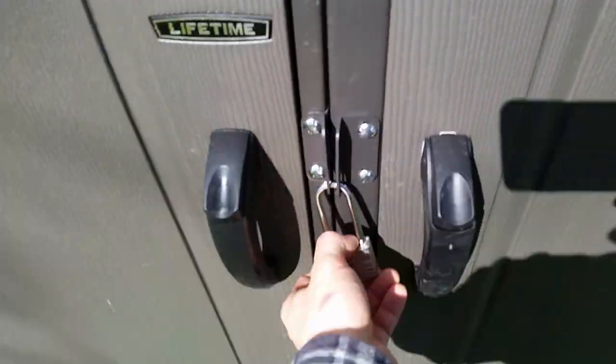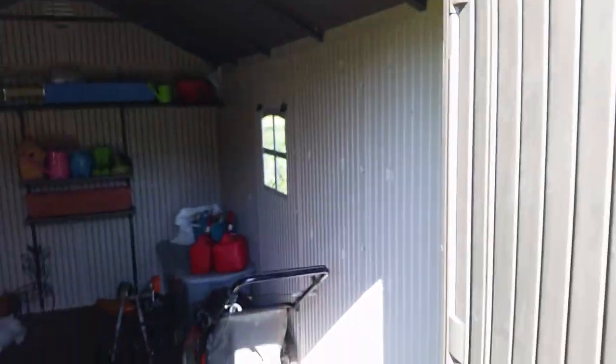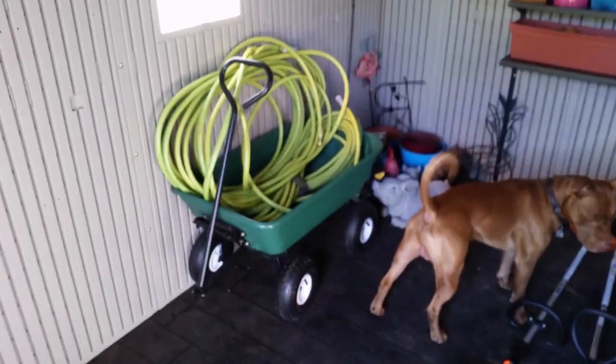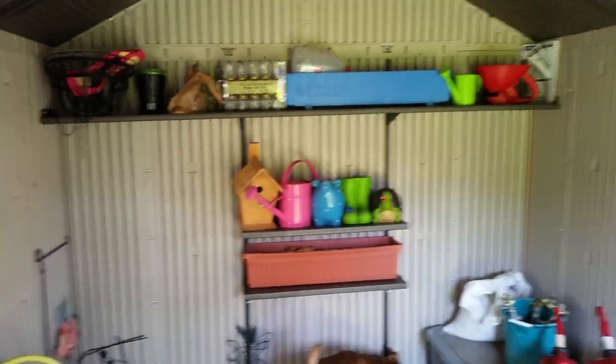Here's our shed — it's got a latch inside. We have all our garden stuff in here. We're really excited to have the shed now; it's something we've been dreaming about for a long time. Here it is on the outside — it's pretty big, it's an 8 by 12 and a half. This other door opens too, but I'm not going to open it right now.